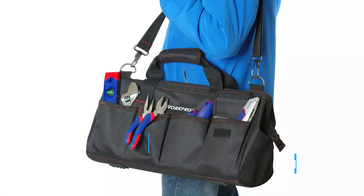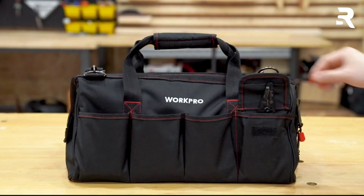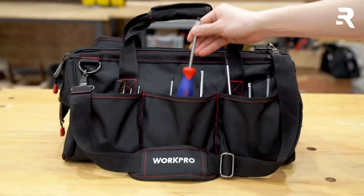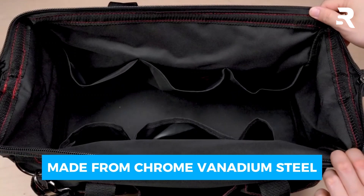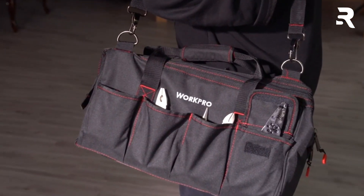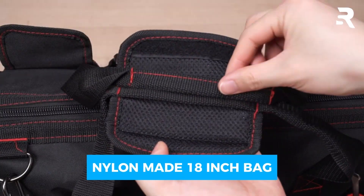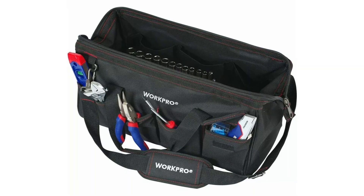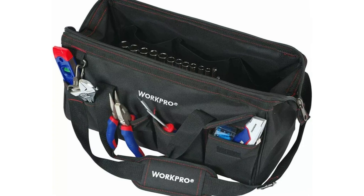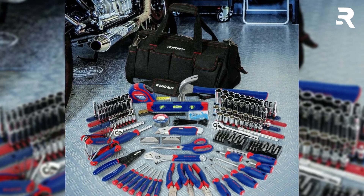Number 7: WorkPro 322-Piece Home Repair Toolkit. This kit includes 322 pieces, perfect for tackling any job around the house. Each tool is made from chrome vanadium steel, heat-treated for exceptional strength and durability, ensuring they can withstand heavy use and provide reliable performance for years to come. All these tools come packed in an 18-inch durable nylon bag, keeping your tools organized and portable so you can take them anywhere. This comprehensive toolkit is perfect for dads who enjoy DIY projects and home repairs.